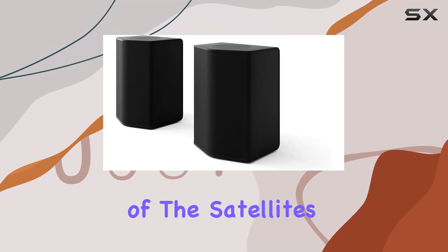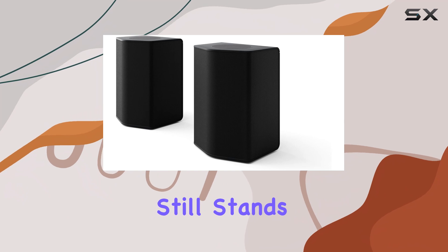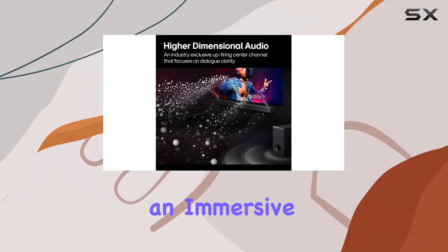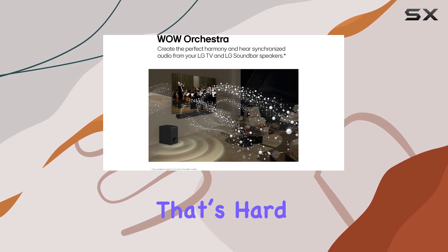While the height performance of the satellites could be better, this soundbar still stands out as one of the best in its class, offering an immersive and versatile audio experience that's hard to beat.